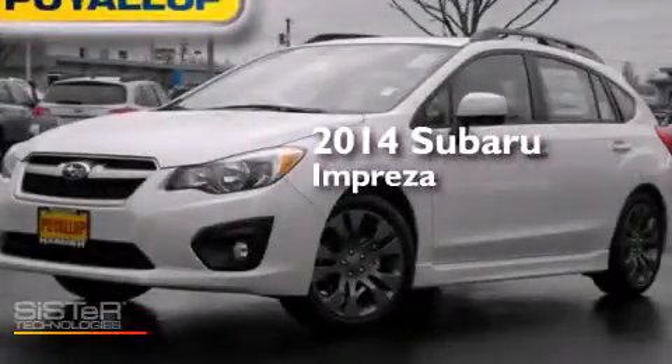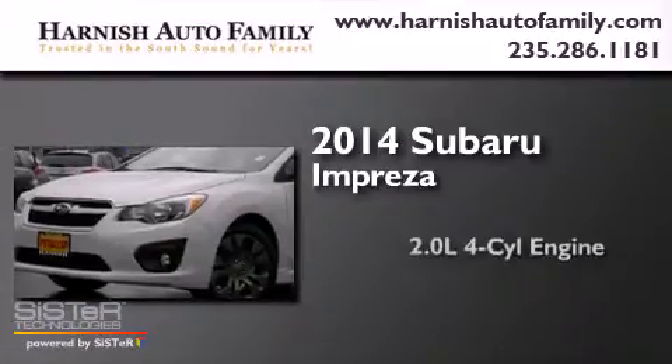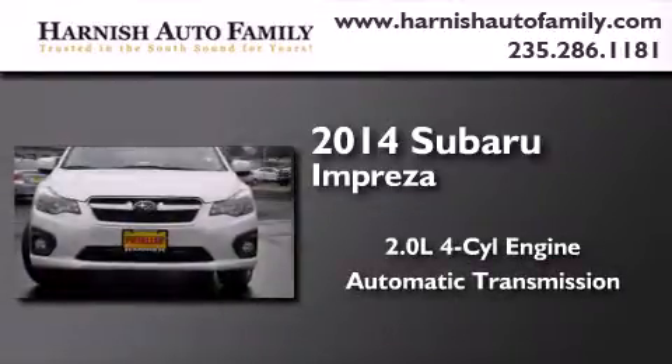This is a brand new 2014 Subaru Impreza. It has a 2.0 liter 4-cylinder engine, an automatic transmission, and all-wheel drive.